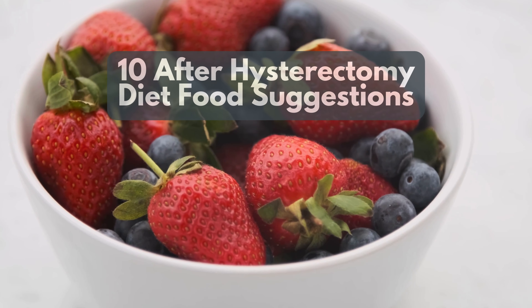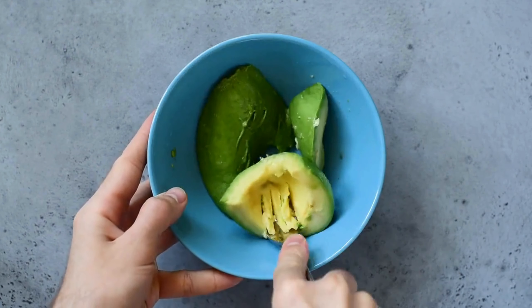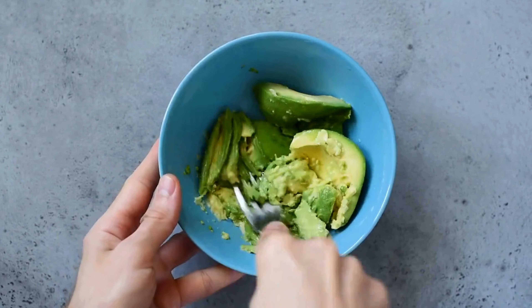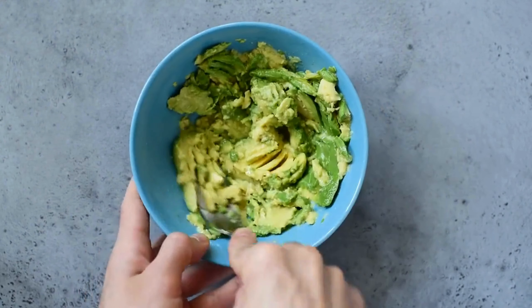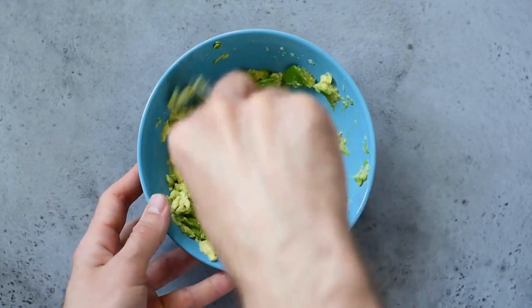10 After Hysterectomy Diet Food Suggestions. Recovering from a hysterectomy requires a balanced and nutritious diet to support healing. The right foods can reduce inflammation, aid tissue repair, and boost energy. Here are 10 simple diet suggestions to help with recovery after surgery.